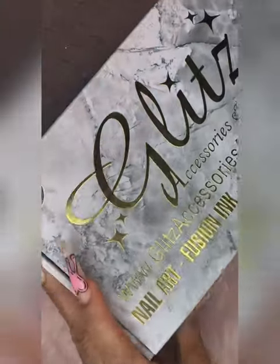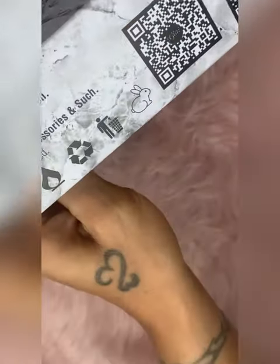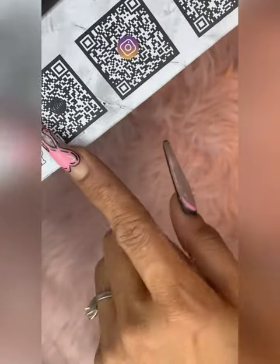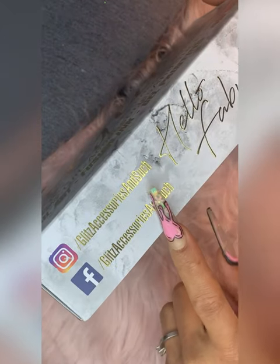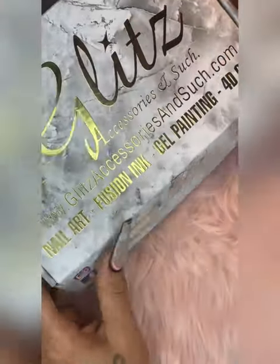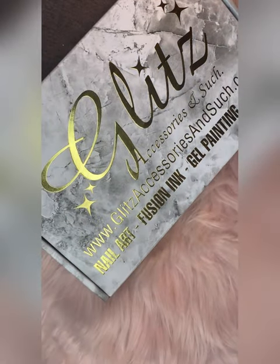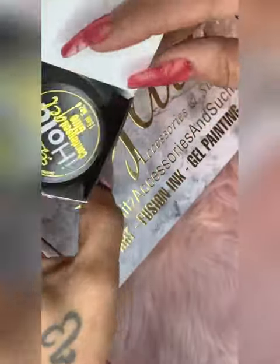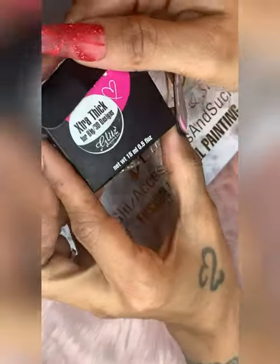Okay, this is the package — 'Hello Fabulous,' because that's what we are. The side has barcodes you can scan to get to their website, Instagram, and Facebook. The front panel says 'Hello Fabulous' and lists what they have available: nail art fusion, IT gel painting, and 4D gel. I actually have some of their 4D gel — wait, this is the 3D gel, I keep saying 4D.